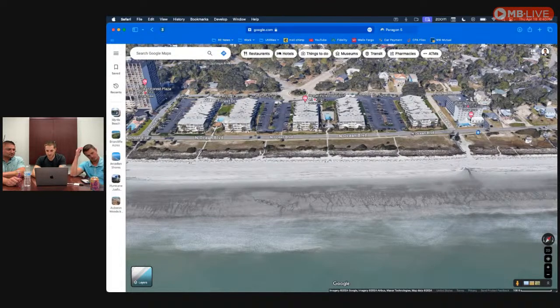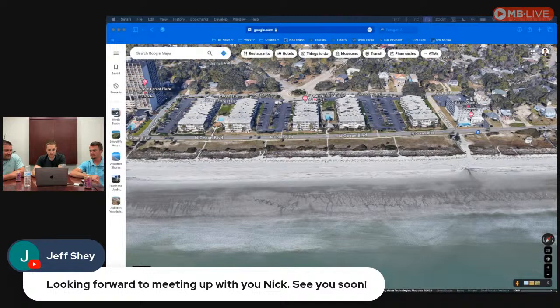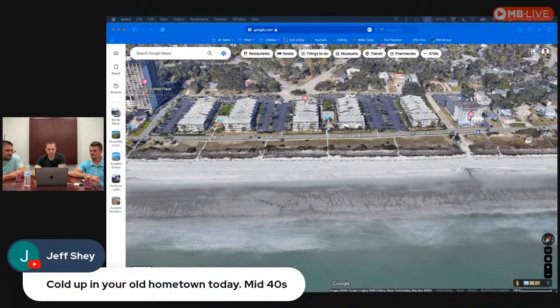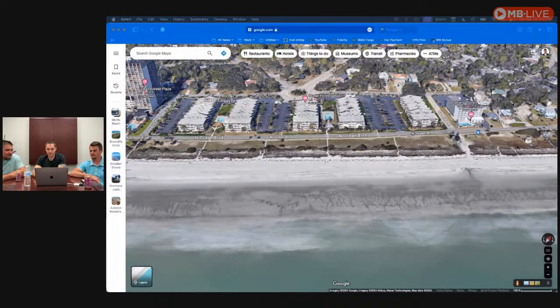We've got a lot of comments rolling in. Kenny says he likes Little River and Murrells Inlet — we're definitely going to get to both of those towns. Jeff says he's looking forward to meeting up next year. He also mentioned it's cold up in his old hometown, mid-forties — it was like 80 degrees today in Myrtle Beach. Scott says hello.